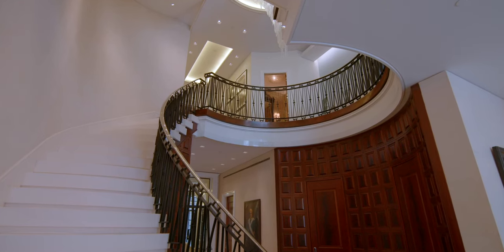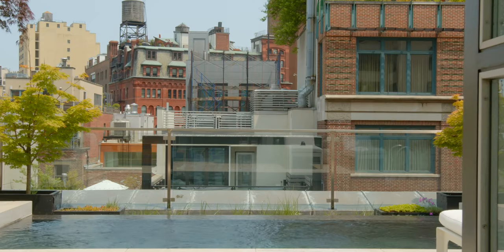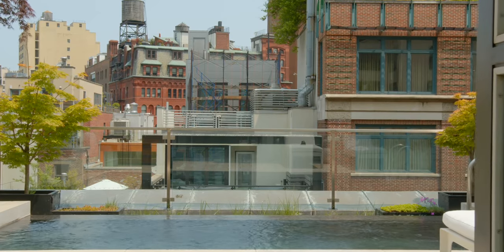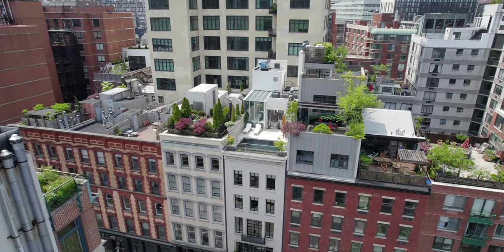People just don't build like this anymore. It was a project that was brought together by an incredible team of construction artists. My name is Gregory Sharp. I was the architect here for this magnificent home at 145 Reed Street in the heart of Tribeca.